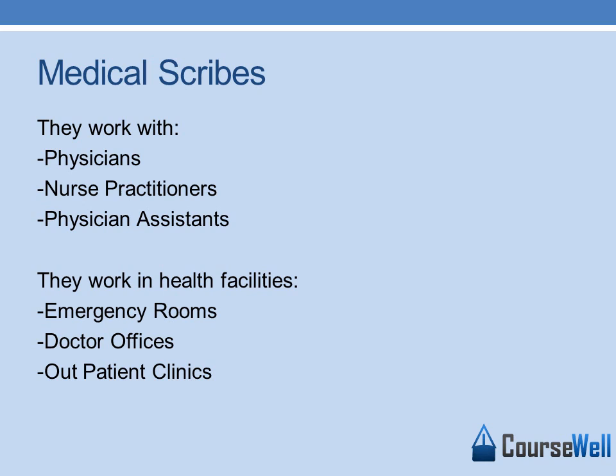ER doctors or physician assistants in the ER use Medical Scribes to do the clerical work. Medical Scribes are imperative in this work because it is important to have clerical work done at the same time or just right after you see a patient, so you don't have misinformation or forgotten information in the health record. Therefore, it is imperative for ERs to use Medical Scribes so the records can be updated in real-time.